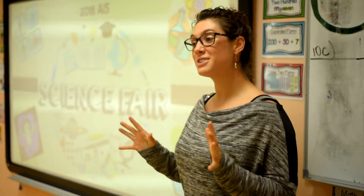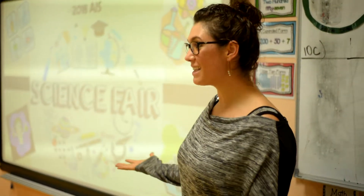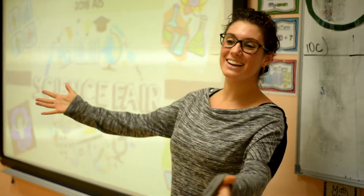AIS is going to have its first science fair. You're allowed to be excited! Yay! So you're probably going, yay! What's a science fair?